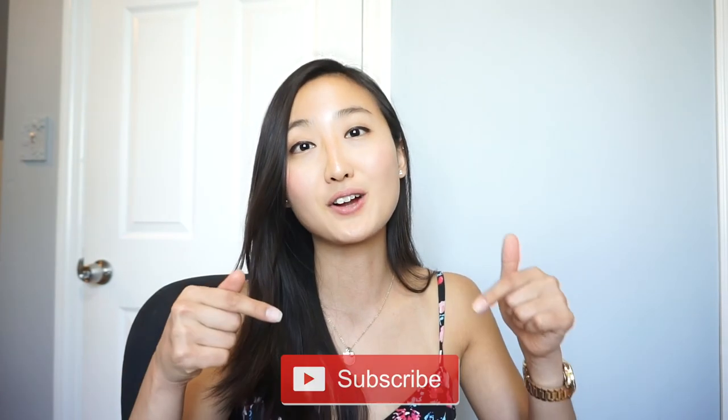That concludes this video — those are 12 tips for being productive and organized at work. Leave a comment below with some of your own tips for staying organized and productive. If you enjoyed this video, make sure you hit subscribe — I post a lot of videos on this type of stuff. Talk to you guys later, bye!